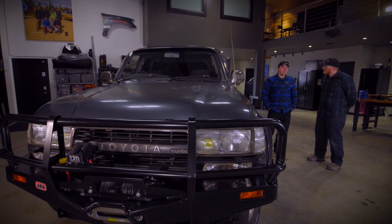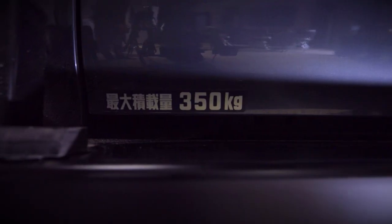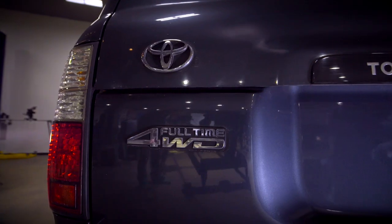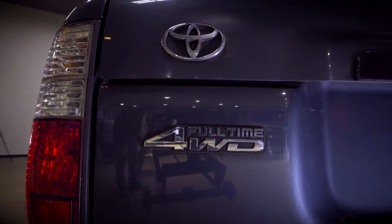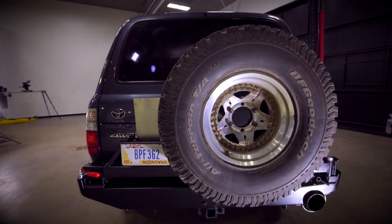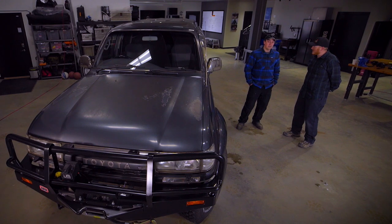I've wanted one of these since I was a kid. I've owned many US 80 series, but this was the first diesel one I was able to buy because of the age of import — you have to wait until they're 25 years old. The earliest we can get cars now is 1991 currently with the 25-year rule. So this is a '90, it's about as new as you can get it here in the States.